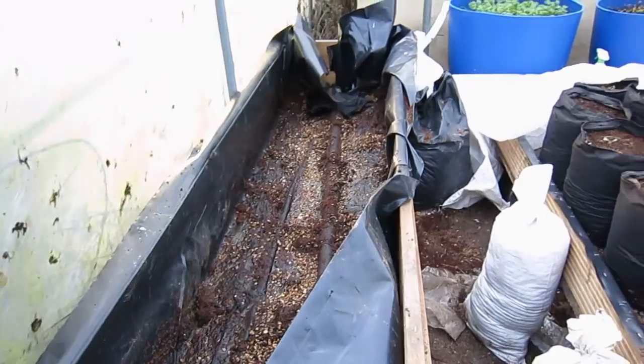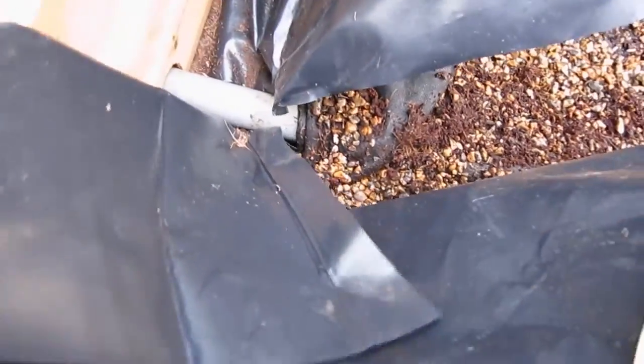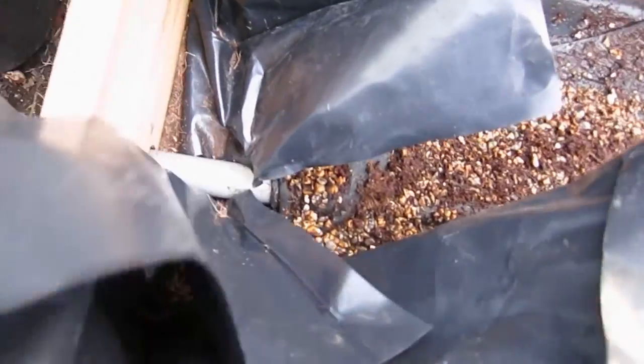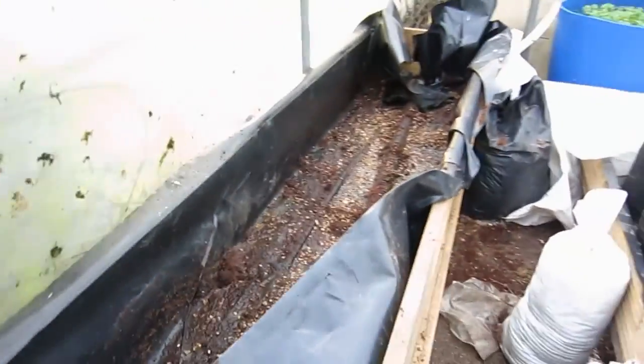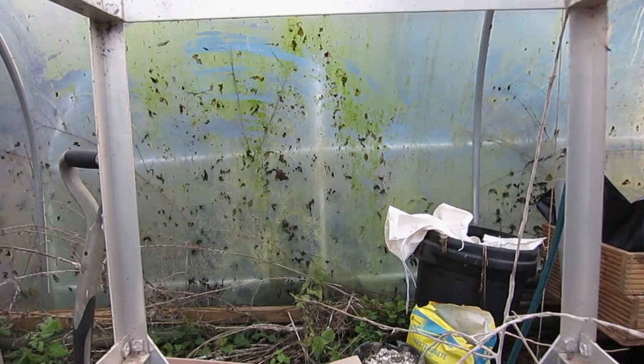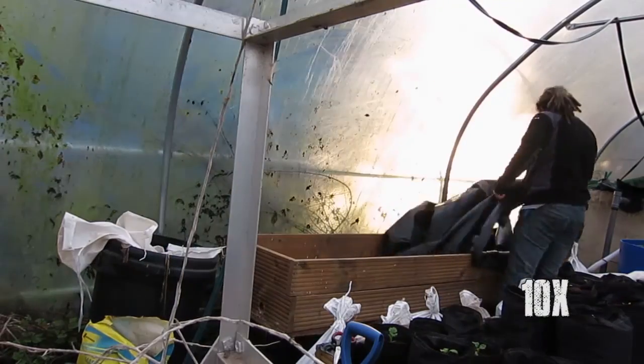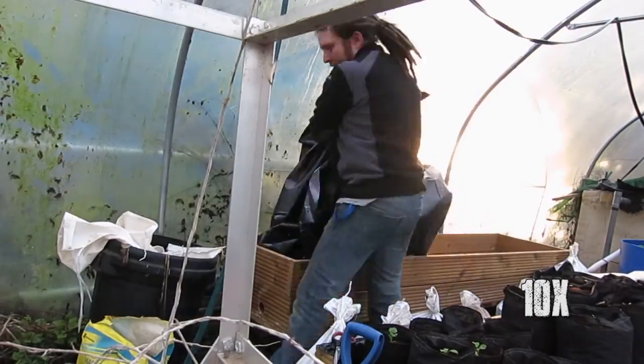I've got most of the soil out of this, it's in these bags. I've just cut off the sheet where it was taped around the pipe and I'm going to pull the whole pipe out. I've got the liner and any remaining little bits of soil pulled out and I'll stick that on the little compost pile.